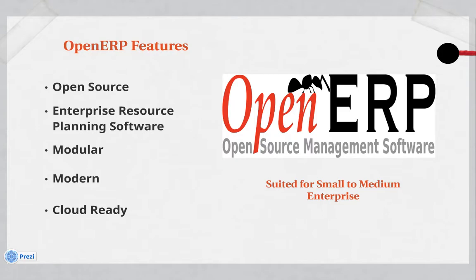Open source is generally accepted as being a more stable and secure environment. Being modular, you can choose which pieces you want to include. Using this modern technology, it is also able to be hosted on the internet.